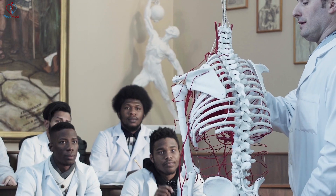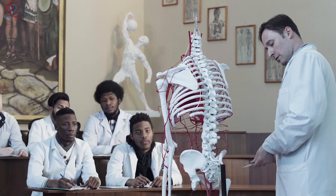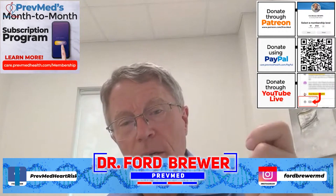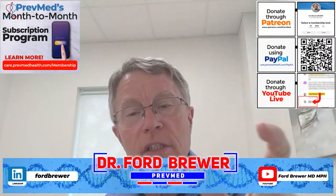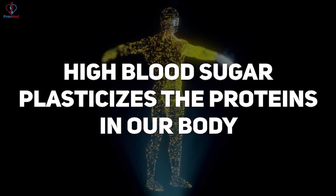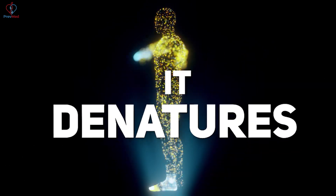Hemoglobin is a protein. I used to have a professor at med school who would carry around a piece of a plastic model of muscle in his pocket. He was one of our diabetes professors and he'd pull that piece of plastic muscle out and say, 'This is a lot more realistic than you might think.' The problem with diabetes is high blood sugar plasticizes the proteins in our body — it denatures them.